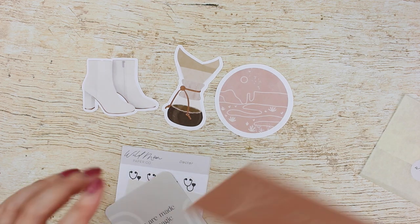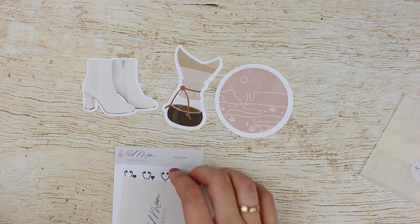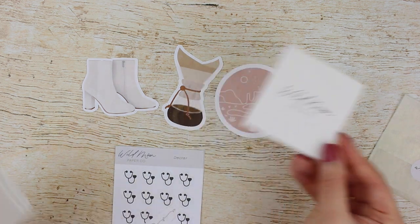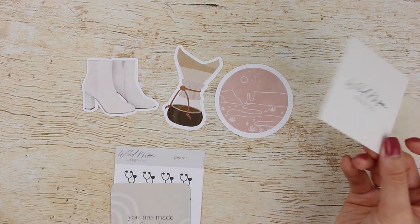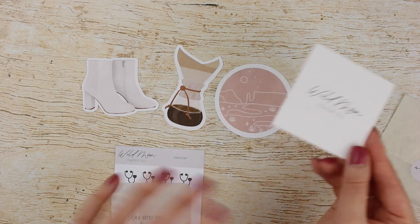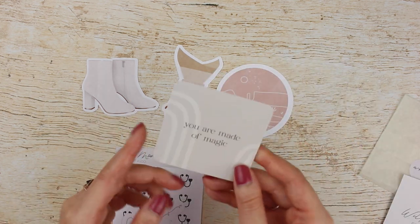This is a business card of a little essential oil roller she included along with my PR order, which is really sweet. I did open this and do a tarot reading with these three die cuts — the tarot reading is on my Instagram if you want to check that out. And then I got this planner card.